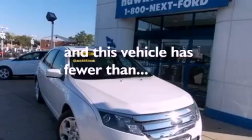A security system, an anti-lock braking system, a rear window defroster, and this vehicle has less than 44,000 miles.